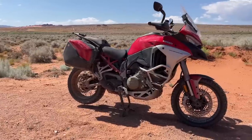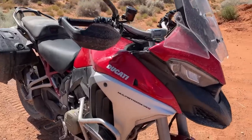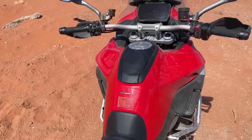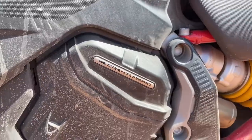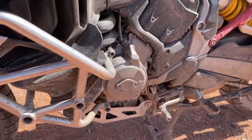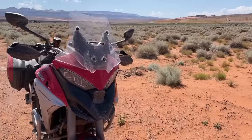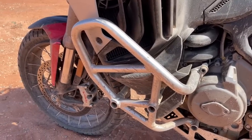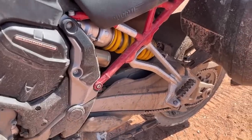Ducati's Multistrada V4S is the spiciest meatball in the ADV world. Ducati launched the Multistrada in 2003 and it's constantly evolved and improved through the years. Now, 19 years on, this 2021 model has V4 power by way of Ducati's Panigale Superbike, but it's got conventional valve springs for long valve inspection intervals. Even without Desmo, the V4S is the superbike of the ADV world, but that doesn't mean it can't go off-road with confidence. Multistrada means many roads in Italian, and Ducati means it, especially with this latest generation.